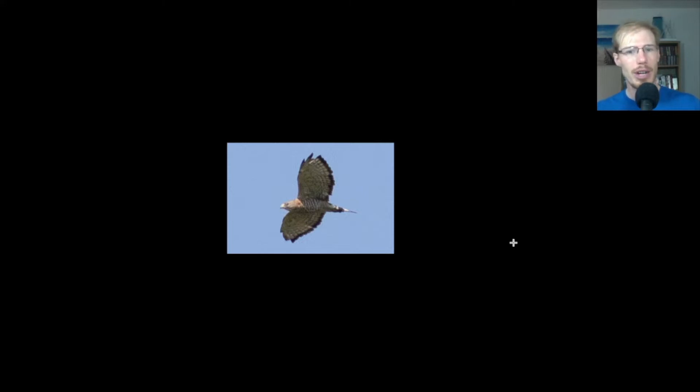Here we have another broad-wing — this one's an adult. We can see that from the really dark trailing edge to the wings, and the underside streaking is horizontal barring. We can also get a hint of the tail: it's a dark tail with a white stripe. Most of the broad-wings we saw and almost all of the red-tails we saw were juveniles.